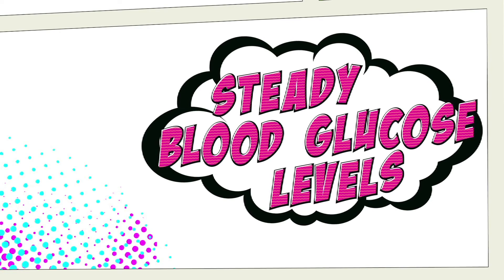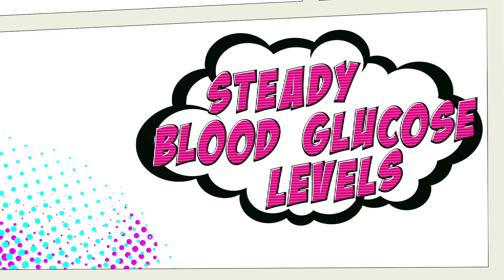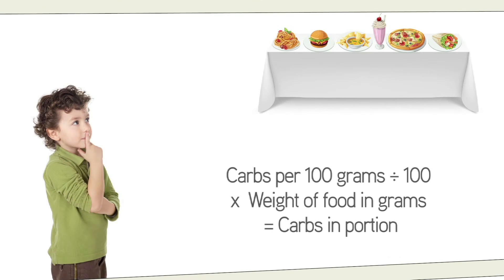So let's consider how we can achieve steady blood glucose levels by getting better at carb counting. We can control and measure what we eat, and we can calculate carbohydrates in food.